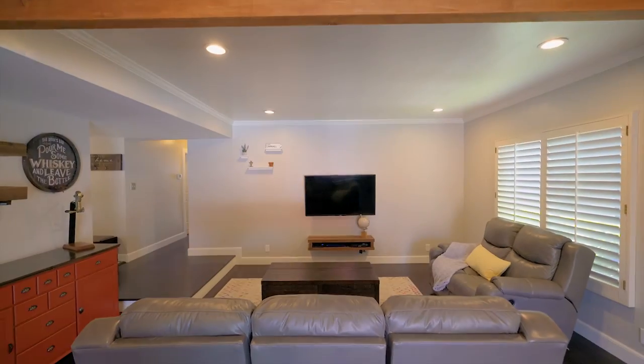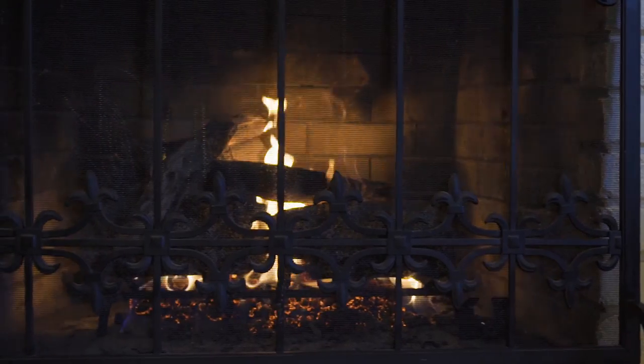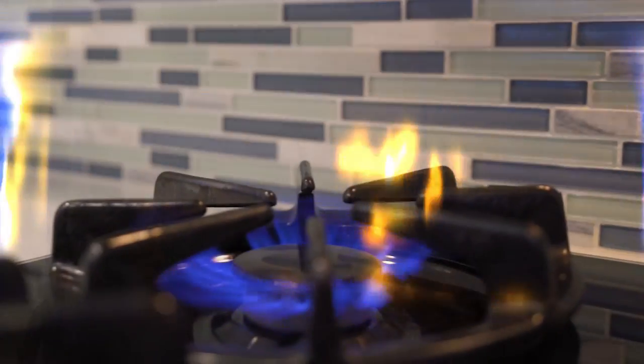Belmar's 1,411 square feet is graced with new hardwood floors in the family room, along with crown molding and recessed LED lighting throughout.